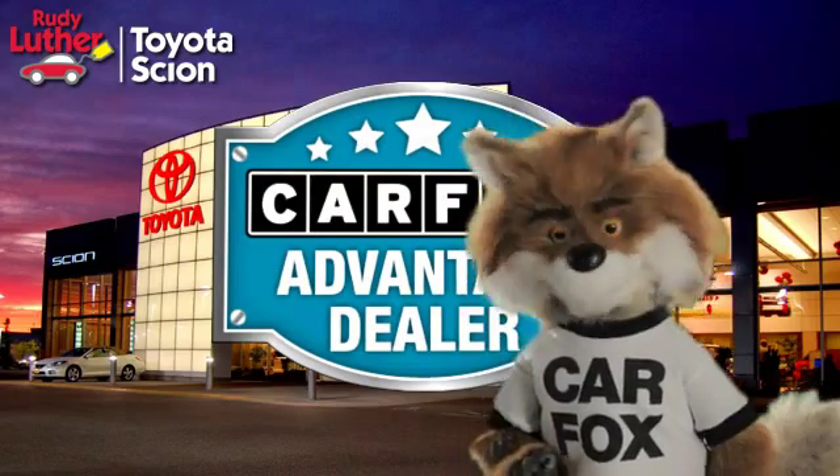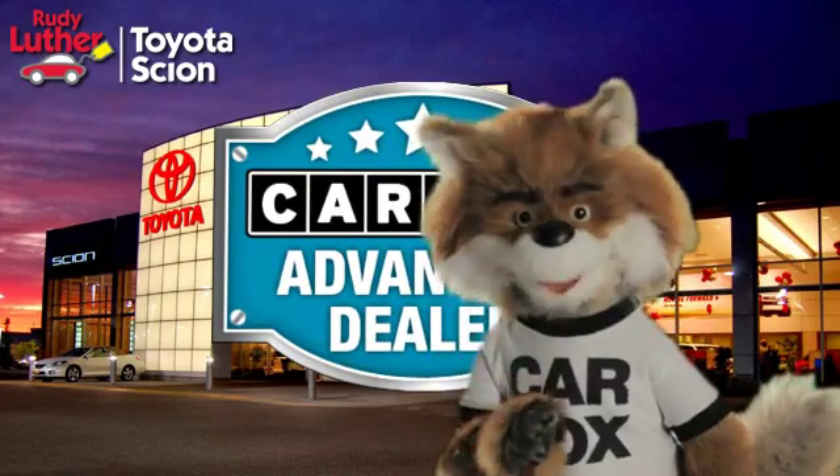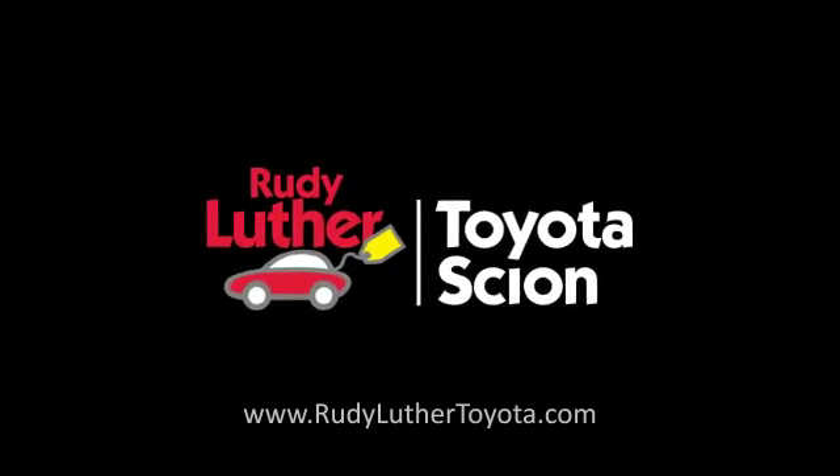Just say show me the CARFAX at Rudy Luther Toyota Scion, a CARFAX Advantage dealer.